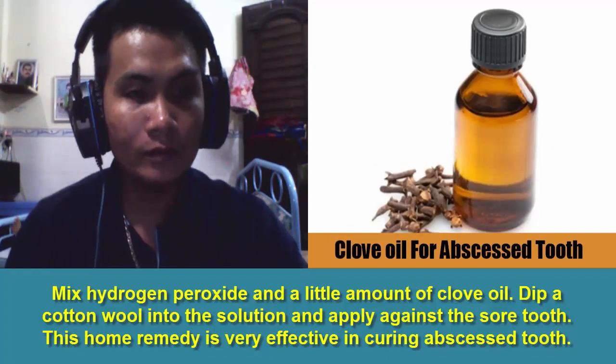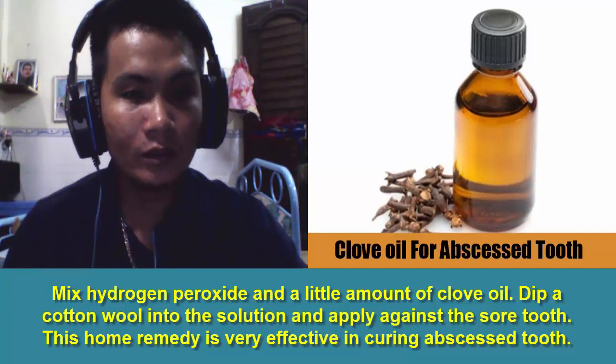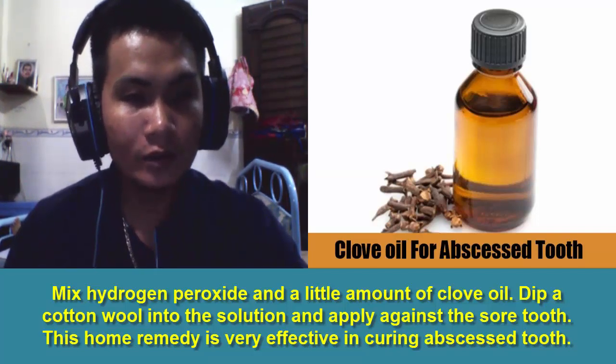6. Clove Oil and Hydrogen Peroxide. Mix hydrogen peroxide and a little amount of clove oil. Dip a cotton wool into the solution and apply it against the sore tooth. This home remedy is very effective in curing abscessed tooth.